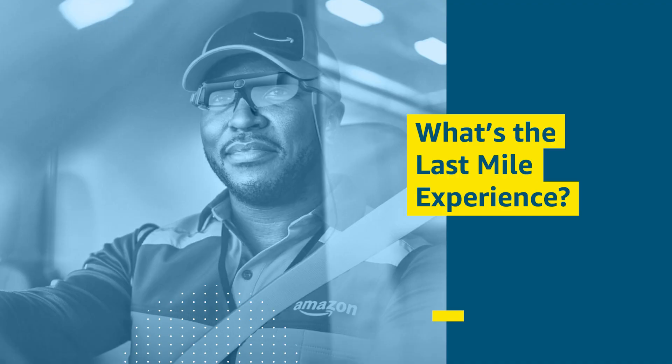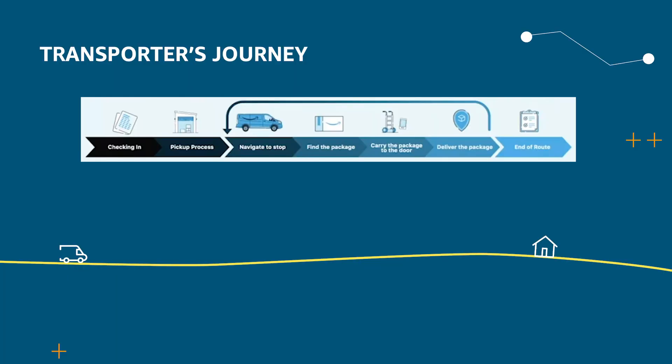Now let's understand what is the Last Mile transporter experience. Let's take an example of a transporter. As you can see in this diagram, the transporter journey starts under the roof at the delivery station, where they are responsible for check-in. After check-in, they check their vehicle and pick up the packages. After picking up all the packages and loading them into the van, they start delivery on the road.